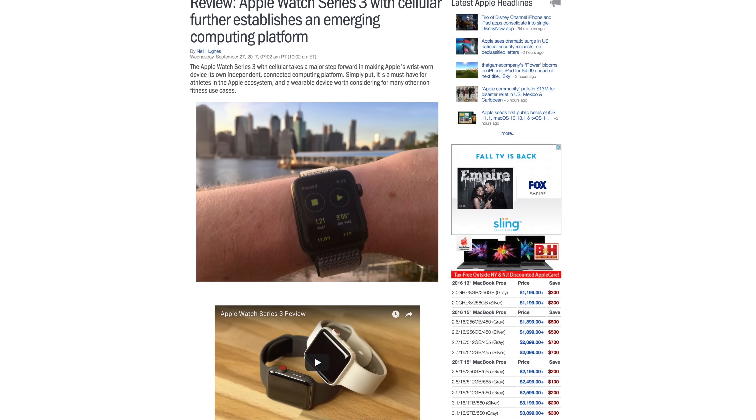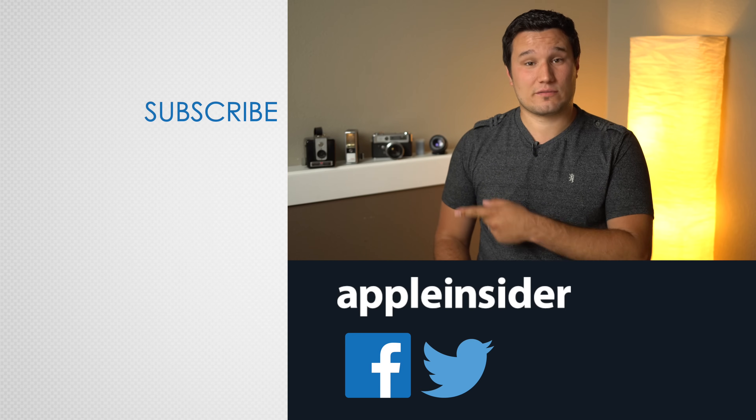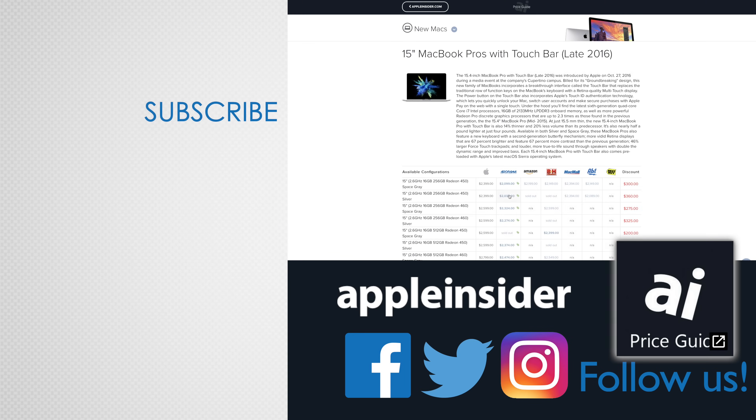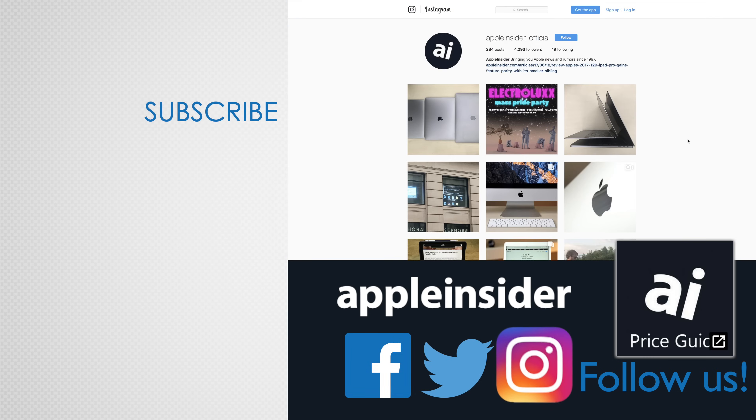For more on Apple Watch Series 3 with Cellular, check out our full review. If you enjoyed this video, like it and hit that subscribe button. Also, check out our price guide, which makes it extremely easy to find the best deals on Apple products, updated daily. Be sure to follow us on social media and we'll see you in the next video.